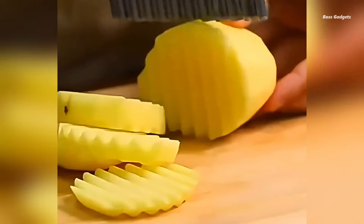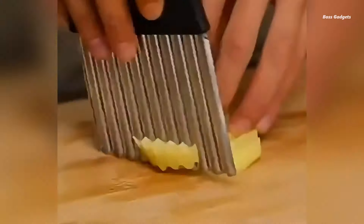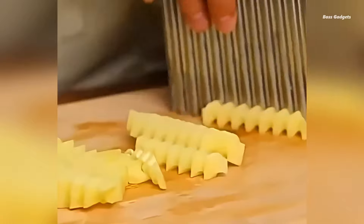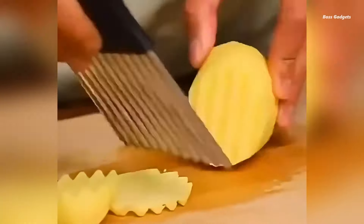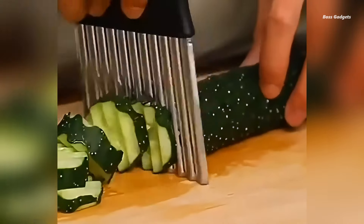This versatile chopper knife transforms ordinary fruits and vegetables into visually appealing dishes. Crafted with safety in mind, this French fry chip cutter features a sturdy metal construction, ensuring durability and long-lasting performance. Whether you're preparing sweet potato fries, slicing carrots for salads, or creating decorative vegetable chips, this wavy slicer delivers consistent, professional-looking results every time.